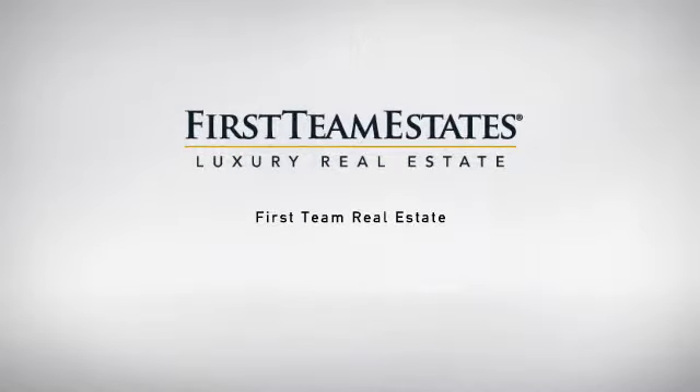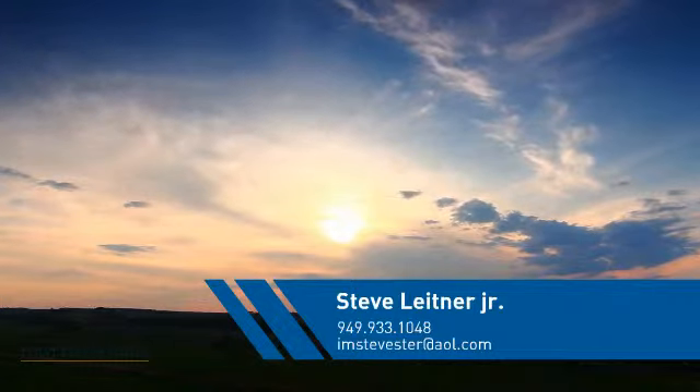At First Team Real Estate, our wide selection of listings helps you find a place you'll feel right at home in. This video is brought to you by your real estate agent, Steve.